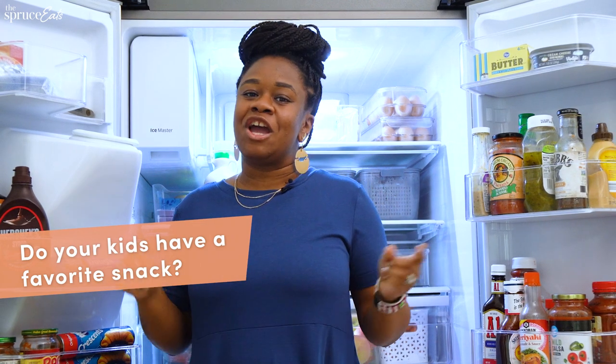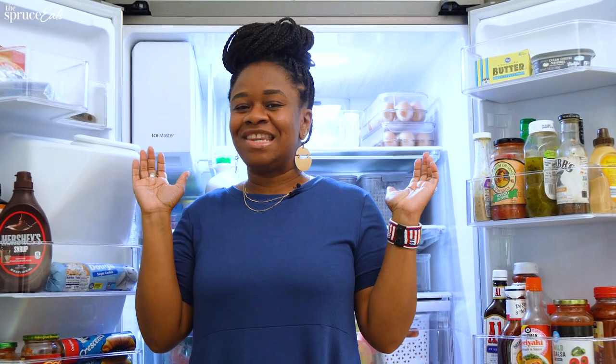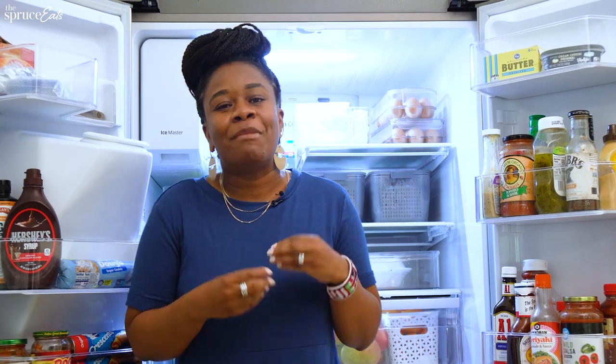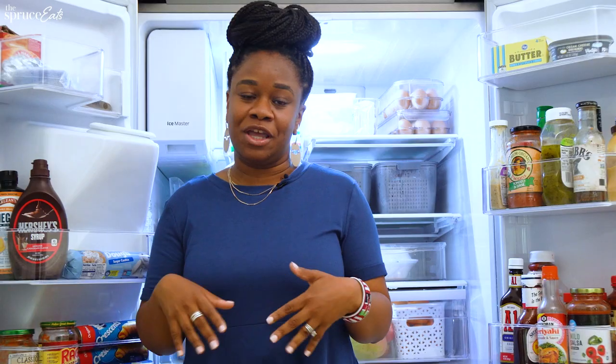I have three little boys — ages seven, five, and three, two years apart. Nice little stair steps. They all have their own favorite snacks and they don't usually like the same thing. My oldest likes fruits; he loves apples. My middle son loves tangerines, so I always try to keep a tangerine or two in the refrigerator. And my baby loves bananas, so we always have some bananas on the counter for him.